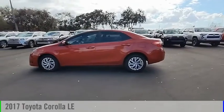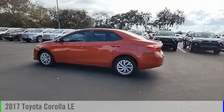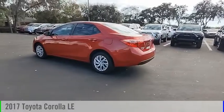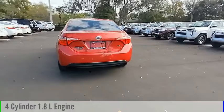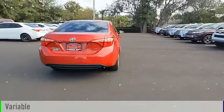Looking for the right vehicle? Check out the 2017 Corolla. This vehicle is powered by a front-wheel drive, four-cylinder, 1.8-liter engine, and comes with a continuously variable transmission.